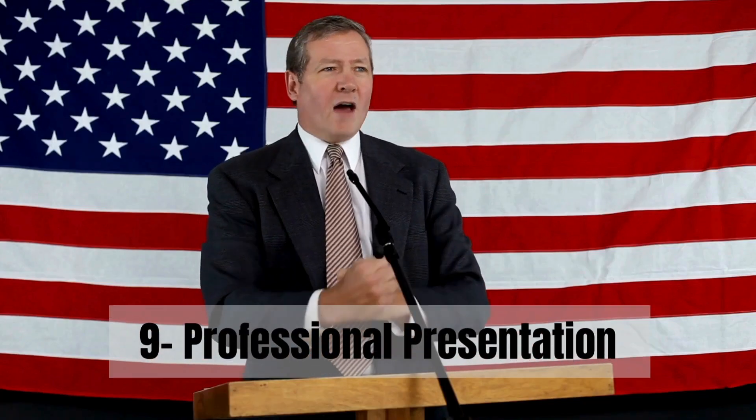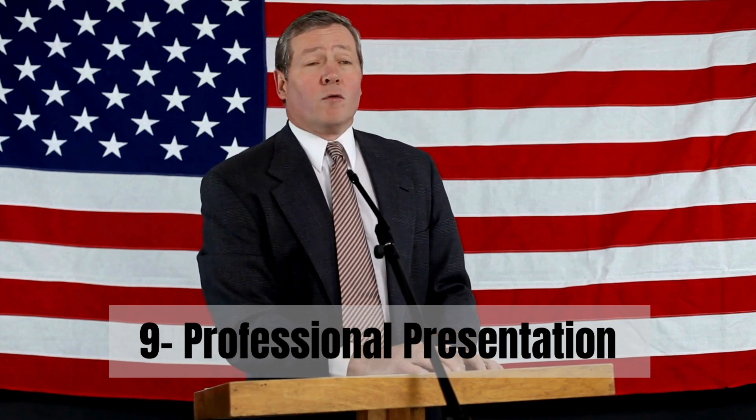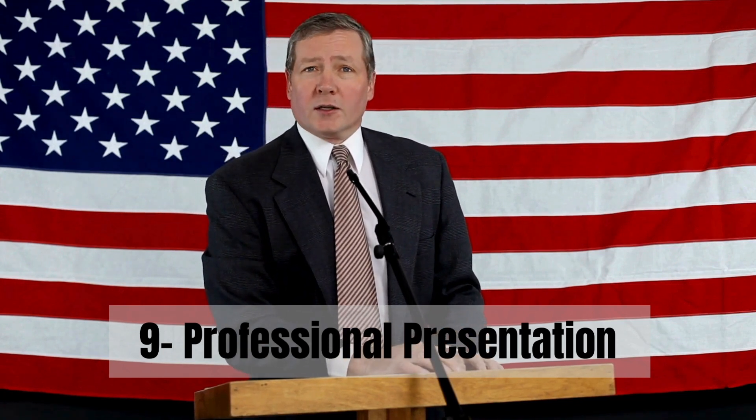Step 9: Dress the part. Wearing appropriate clothing shows you take your presentation seriously and helps you make a positive impression.